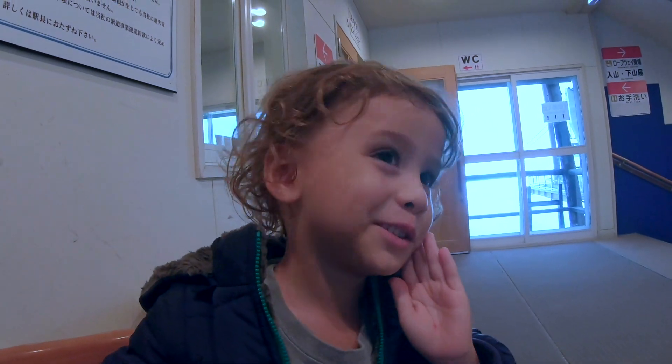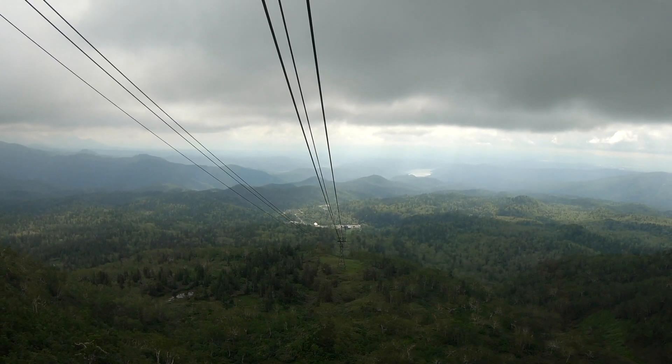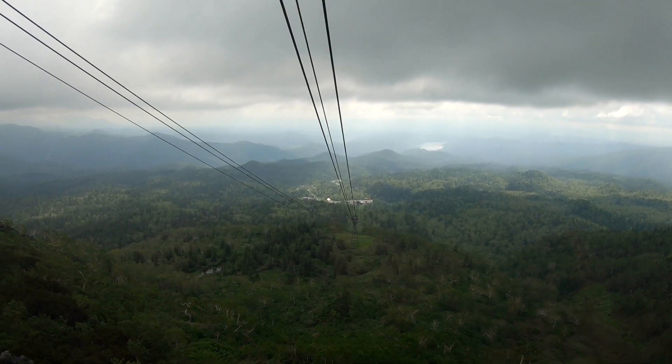Two years since we last used these jackets. The guide inside spoke excellent English because he was actually from California. His Japanese was pretty good too. And he told us that Kaisho will get to even touch snow.